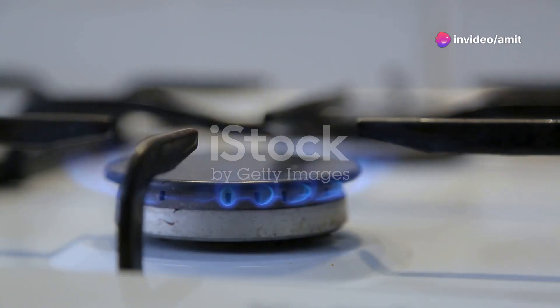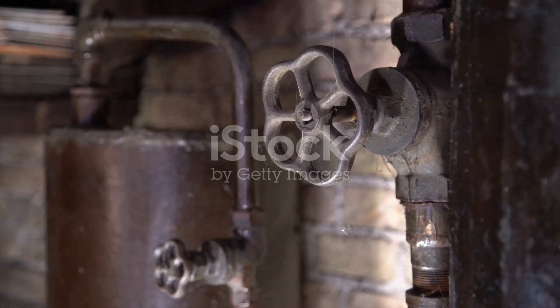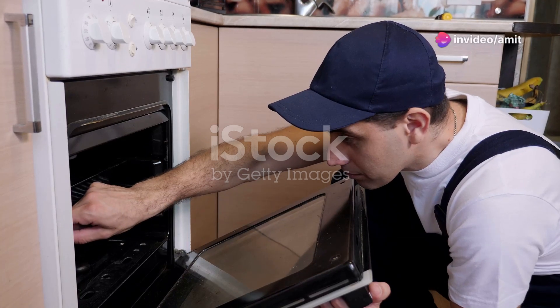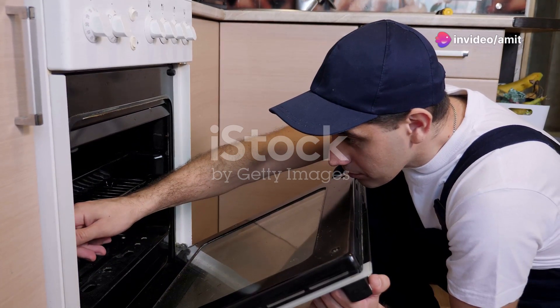First off, what causes these gas leaks? Most commonly, they stem from poorly fitted, badly maintained, or faulty appliances like boilers and cookers. If these appliances are not installed correctly, or if they're old and corroded, they can start to leak gas into your home.